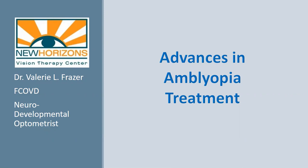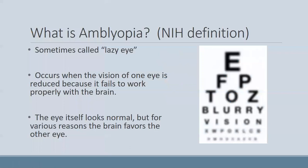I'm a neurodevelopmental optometrist and owner of New Horizons Vision Therapy Center. Today we're going to be talking about advances in amblyopia treatment — how the traditional treatment has often gone and some new things that may be more effective than the traditional treatments, especially for patients who are older or didn't respond to traditional treatments.